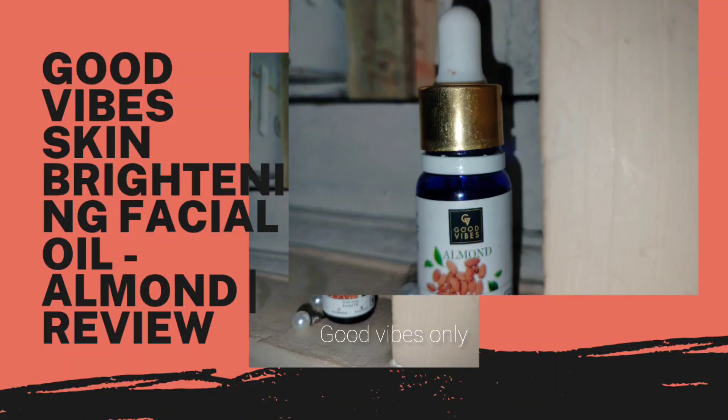Hello everyone, I am here with a review of Good Vibes Skin Brightening Facial Oil, Almond.